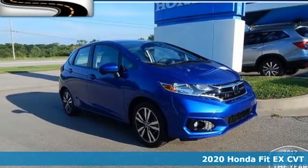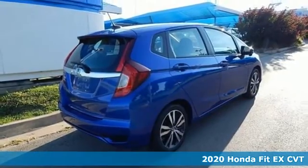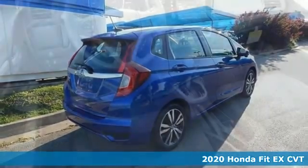It's a new 2020 Honda Fit. Tremendous cargo space, itty bitty footprint. It comes with great features you love.